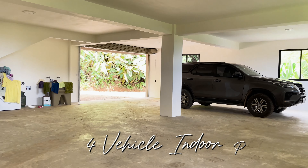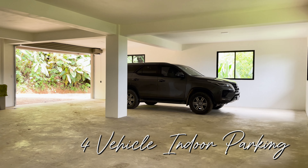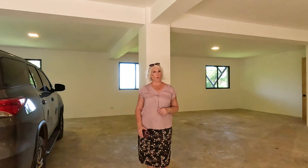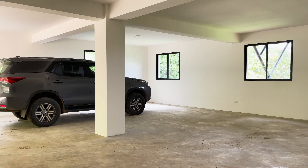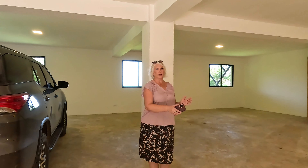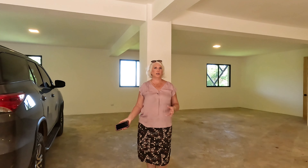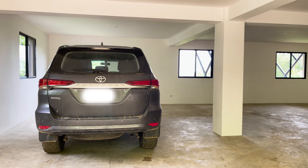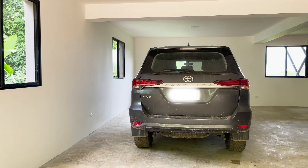Here we are in the oversized garage, which is on the main level of the home. You can easily accommodate four or five vehicles in this space. You could also put a wall here and divide it so that it would be like a two-vehicle garage, and you could have a game room, a home theater, gym, or a fourth bedroom.